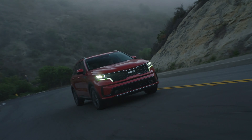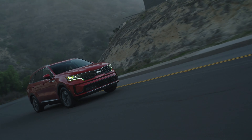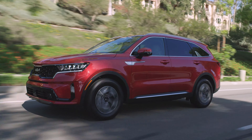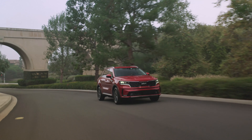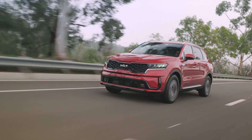In July, Kia introduced a refreshed version of the Sorento in South Korea, with a completely redesigned front fascia and updated interior. At the time, we expected the revised model to hit the North American market for the 2024 model year, but it turns out we'll have to wait at least another year. Kia just introduced the 2024 Sorento for the United States, and it's essentially the pre-facelift version of the family vehicle.